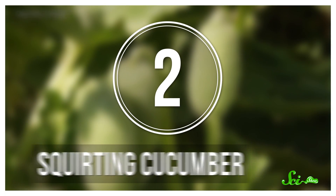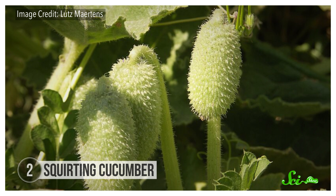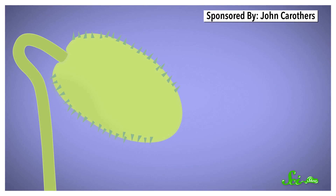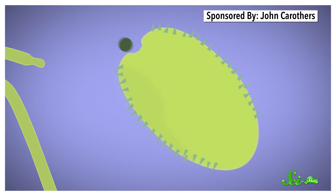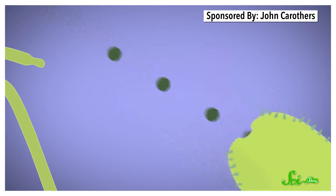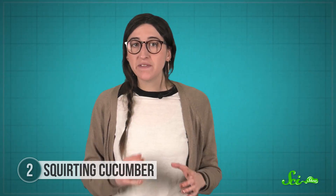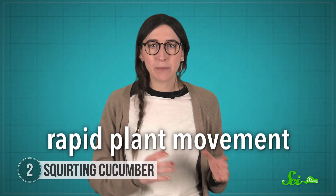Over in the sunny Mediterranean, there's a plant that disperses its seeds by squirting them out in a stream of goo. It's called, appropriately, the squirting cucumber. When a squirting cucumber's fruits are ripe, each one pops off the end of its stem and shoots a stream of slime-coated seeds from its base, spewing the seeds over six meters away from the parent plant.